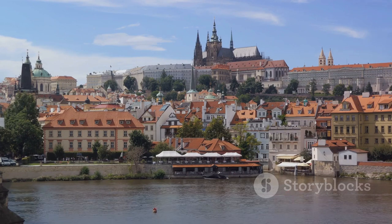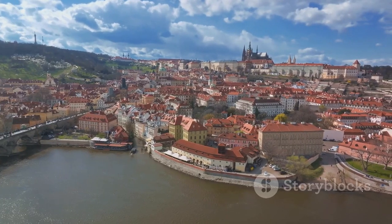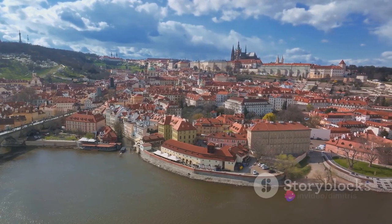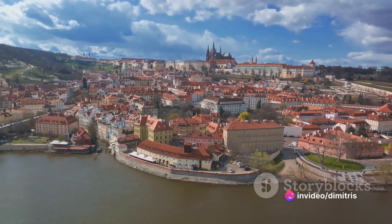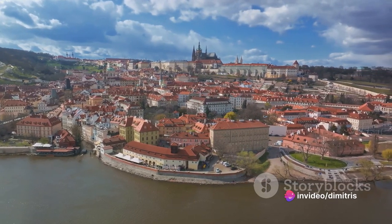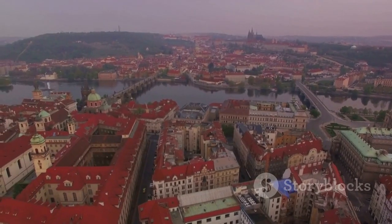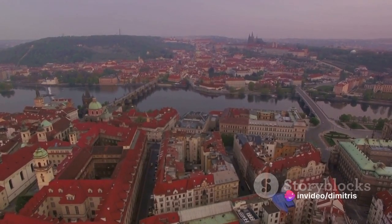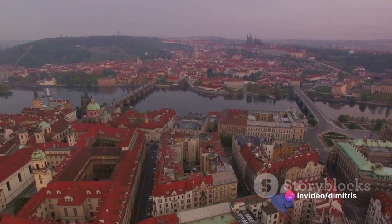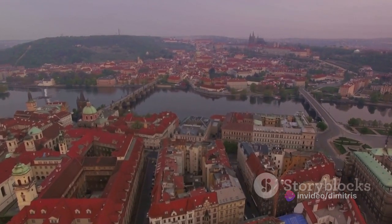But Prague Castle is more than its history — it's also about the here and now. As you navigate its winding halls, you'll be captivated by the grandeur of St. Vitus Cathedral, the charm of Golden Lane and the elegance of the old royal palace. And let's not forget the mesmerising views. From the castle's vantage points, you can feast your eyes on panoramic views of the city, the Vltava River and the lush green landscapes beyond. Prague Castle is a testament to the city's regal past.